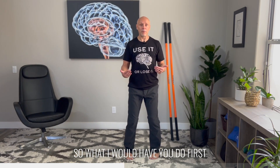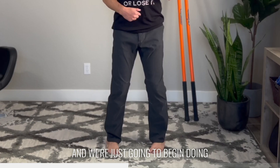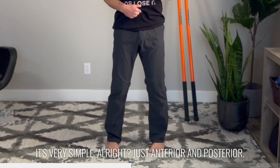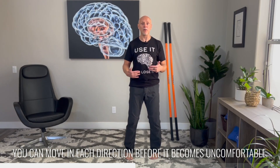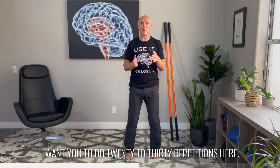What I would have you do first is get into your posturally safe position, take the eye position that you need, and we're just going to begin doing anterior/posterior tilts of the pelvis — very simple. You want to notice how far you can move in each direction before it becomes uncomfortable. Work within the comfortable range, and do 20 to 30 repetitions here.